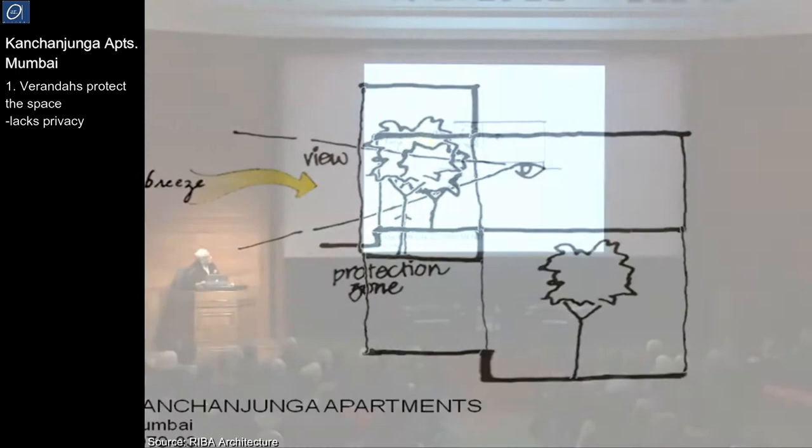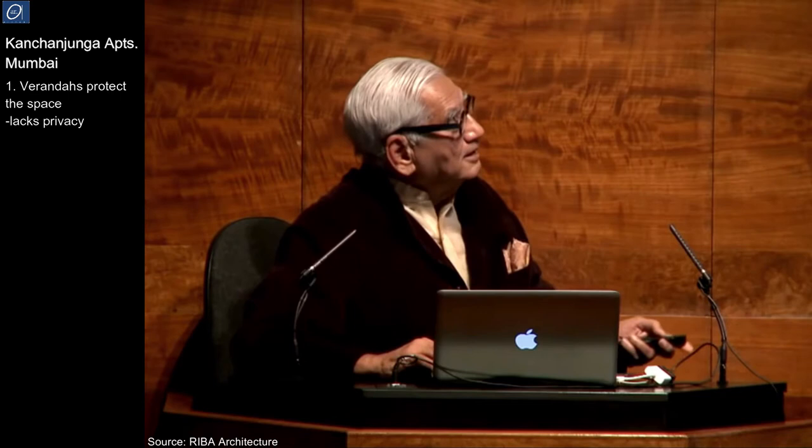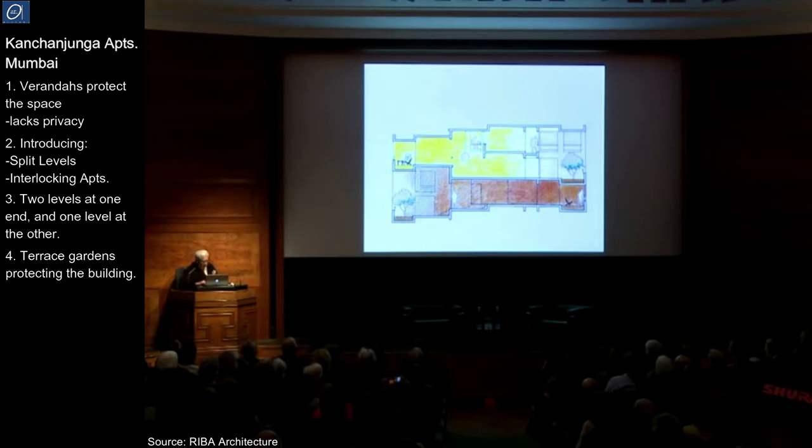So what I tried to do is I realized that if you had the veranda, and then in the split level you could have interlocking apartments. If you draw them to scale, you can see there are two levels at one end and one level at the other, and two here and one there. And this is a terrace garden which protects the building.